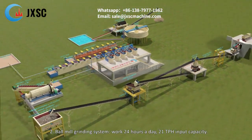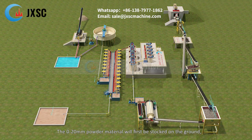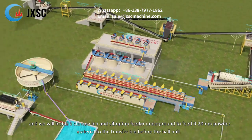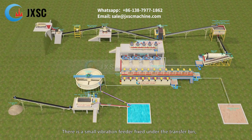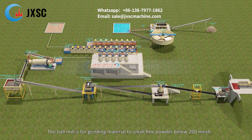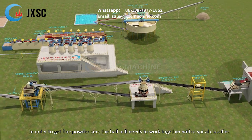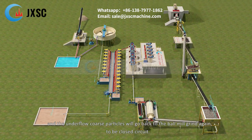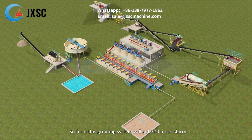2. Ball mill grinding system — works 24 hours a day, 21 TPH input capacity. The 0 to 20 millimeter powder material is stocked on the ground; a storage bin and vibration feeder underground feed it to the transfer bin before the ball mill. A small vibration feeder under the transfer bin feeds material via belt conveyor to the ball mill, which grinds material to below 200 mesh. The ball mill works with a spiral classifier in closed circuit: the classifier overflow is fine slurry around 200 mesh, and coarse underflow returns to the ball mill.